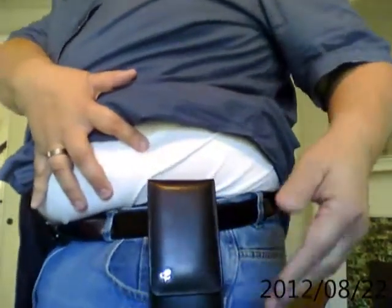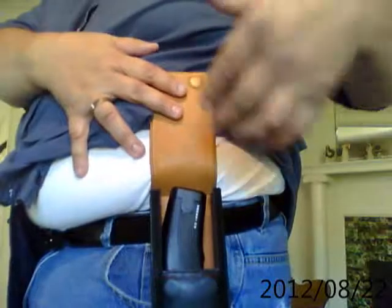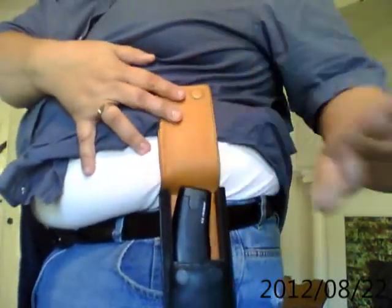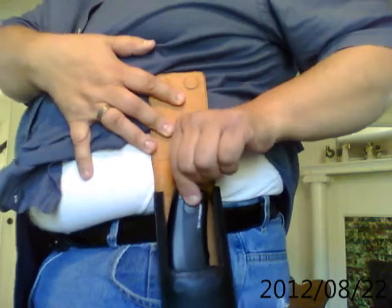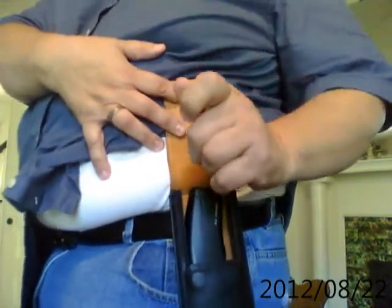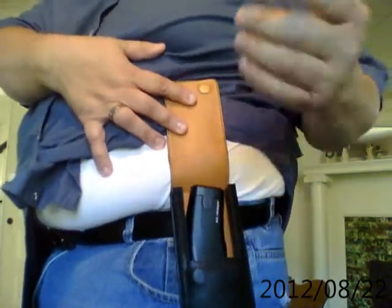Now let me show you how it works. You flip up the flap — and there's the taser. Let me give you a couple of tips on removing the taser from the holster. First of all, never pull the taser by the power magazine. You do not want the battery to become separated from the taser handle when pulling it out of the holster — never pull it out of the holster like this.